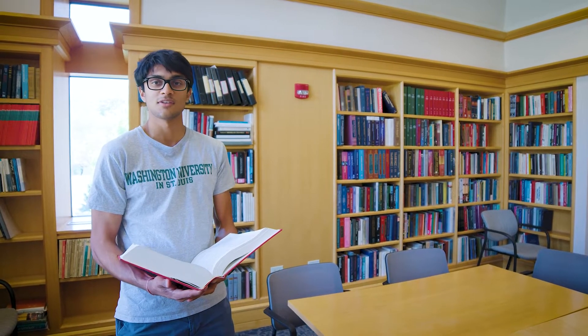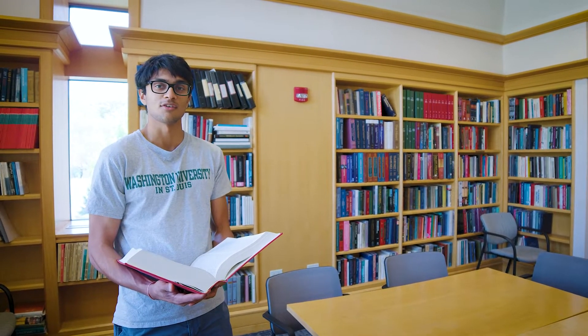There's also a nice library area located on the second floor of Whittaker Hall. It's a great place to come if you want a quiet place to work or study with friends.